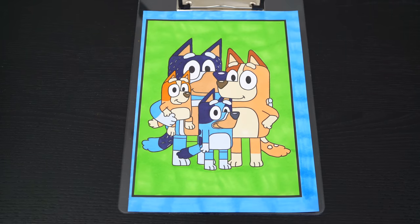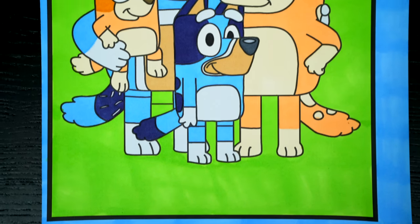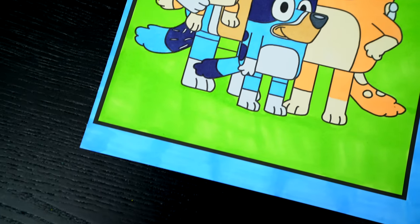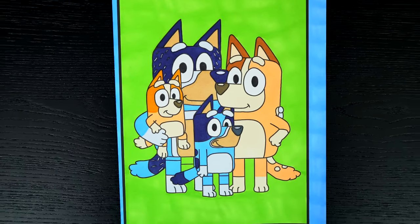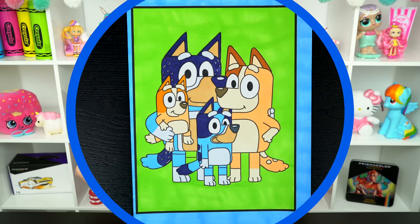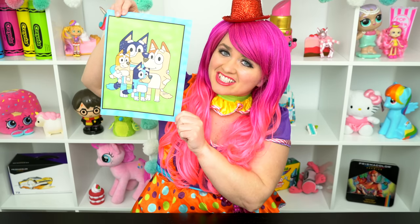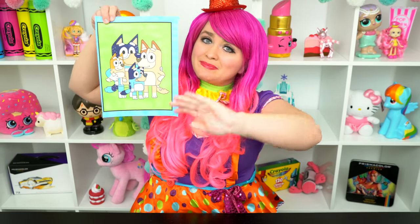Okay, I'm all finished. Wow, this picture turned out so cute. The Healer family just looks so adorable, and Bluey is just the best. All right, guys, thanks for watching. I'm Kimmy the Cloud. Hope you had fun clouding around with me today. I just love how this picture of Bluey and her family turned out. Have a colorful day and I'll see you tomorrow. Bye.